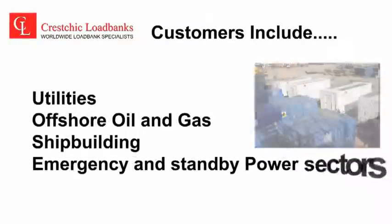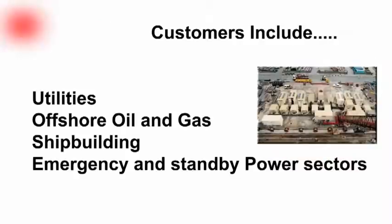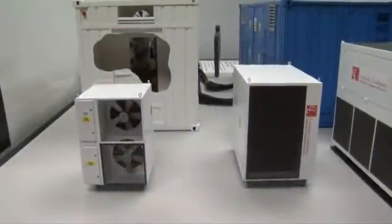Kreschik Loadbanks has been operationally successful in all seven continents and are reliably testing power supplies every day in locations and climates across the world, serving a diverse range of companies and industries.